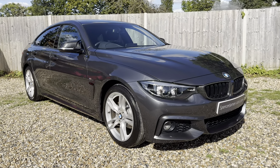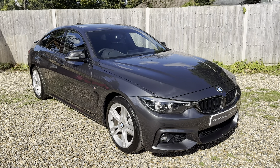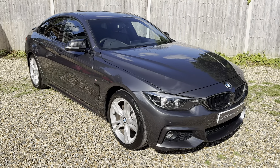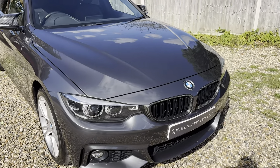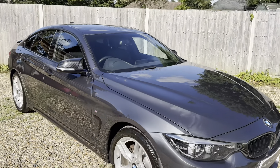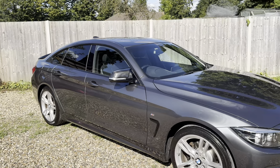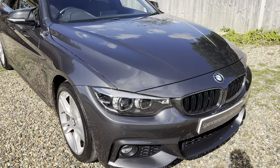Welcome to Spencer James Cars and welcome to the video for this very nice 2017 BMW 420i. It's a petrol 2-litre turbo and it's the Grand Coupe, so you've got all of the looks and nice coupe lines from the 4 Series but with the practicality of the 3 Series and a hatchback. Really great car.